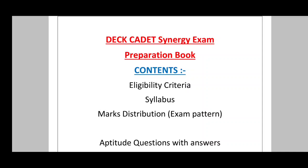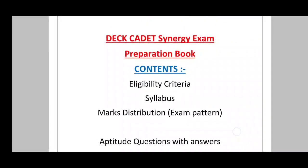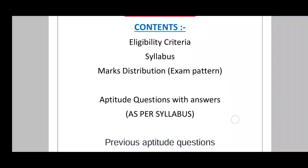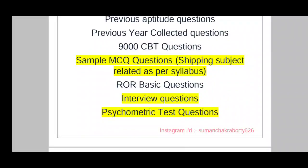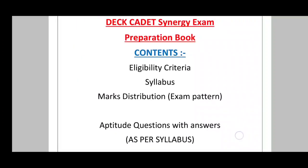If you purchase the study material, you will get eligibility criteria, syllabus, exam patterns, marks distribution, and more. For Deck Cadet, you can find the Synergy exam preparation book. It includes eligibility criteria, syllabus, marks distribution, updated questions and answers, previous year questions, sample MCQ questions, interview questions, and secondary test questions.